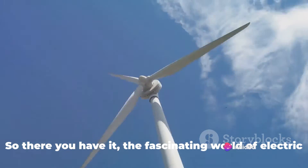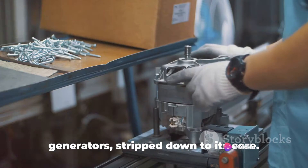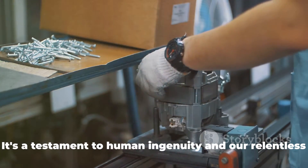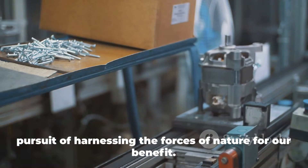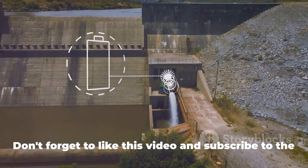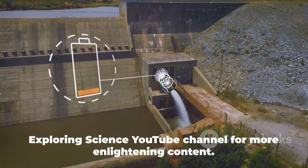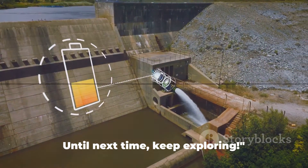So there you have it — the fascinating world of electric generators stripped down to its core. It's a testament to human ingenuity and our relentless pursuit of harnessing the forces of nature for our benefit. Don't forget to like this video and subscribe to the Exploring Science YouTube channel for more enlightening content. Until next time, keep exploring.